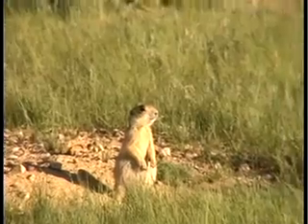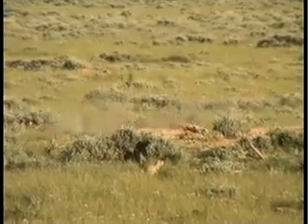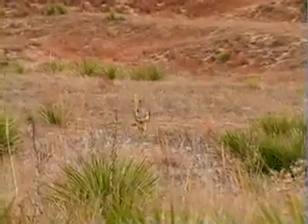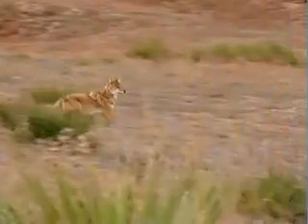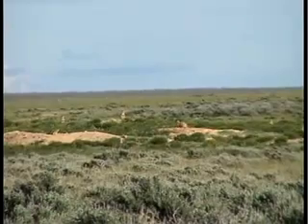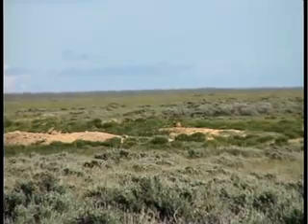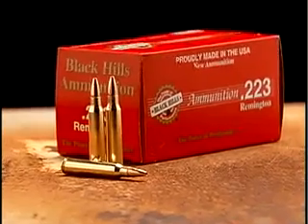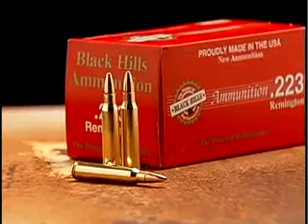Here's what's left of the bullet. The Varmint Grenade virtually vaporizes ground squirrels and prairie dogs even at extended range. Valuable coyote and bobcat pelts are virtually undamaged. It delivers sniper-like accuracy for dependable long-range kills. Varmint Grenade bullets are available in Black Hills factory loads.